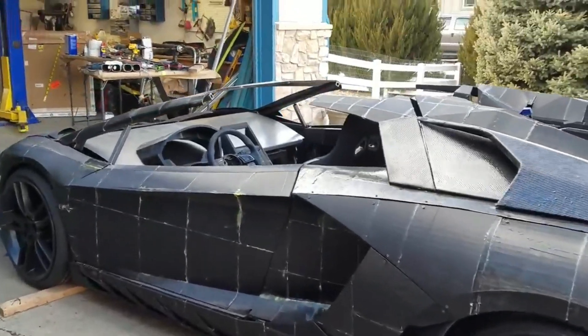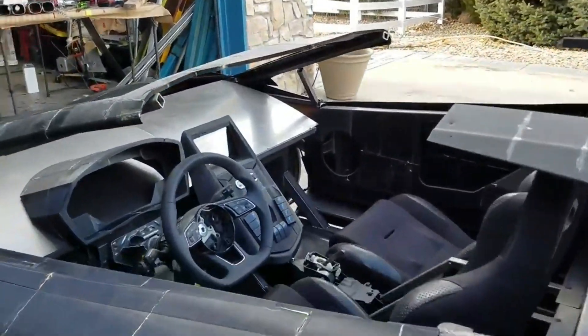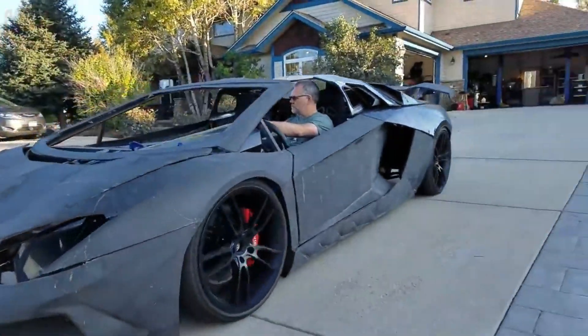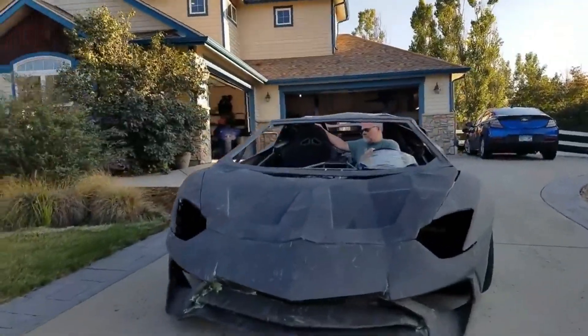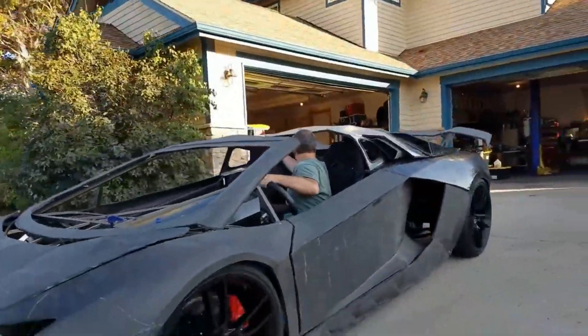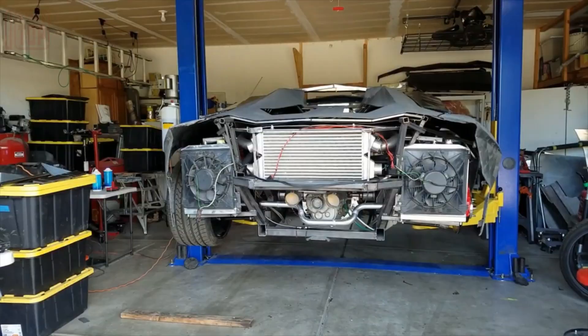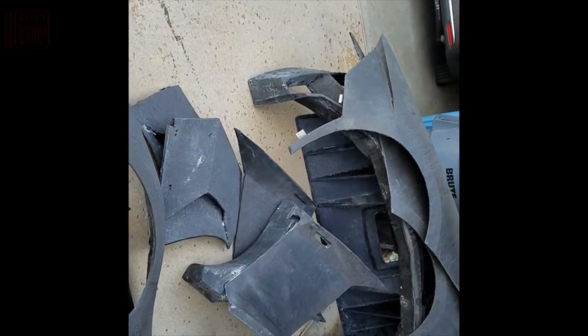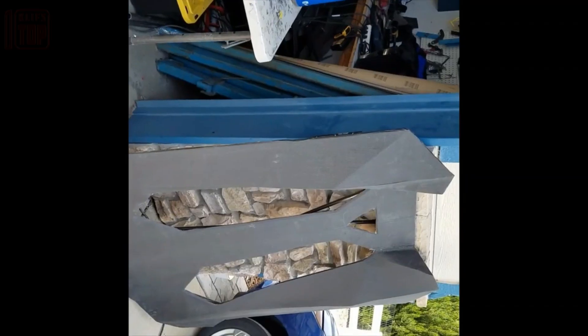They crafted their very own Aventador using a 3D printer, embarking on this journey with a meticulously detailed 3D model at a 1-to-10 scale and devoting five years to the remarkable project. Their efforts attracted the attention of numerous publications, and to their astonishment, Lamborghini sent them authentic parts as a gift.